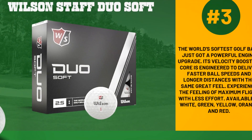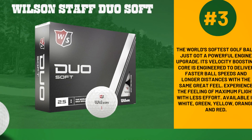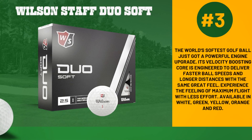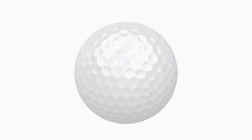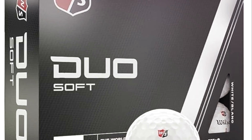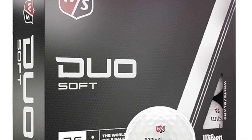Coming in at number three is the Wilson Staff Duo Soft. Known as the world's softest golf ball, it has recently received a powerful engine upgrade. Its velocity boosting core is engineered to deliver faster ball speeds and longer distances, all with the same great feel. It's a joy to experience the feeling of maximum flight with less effort.